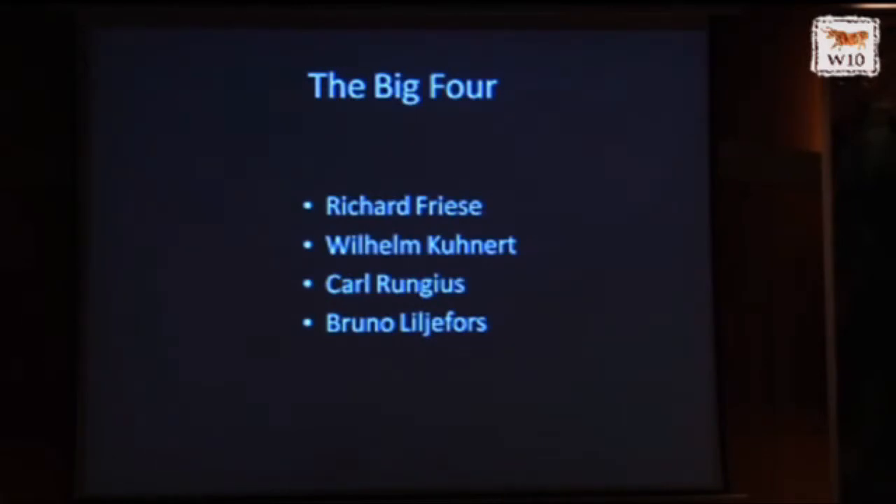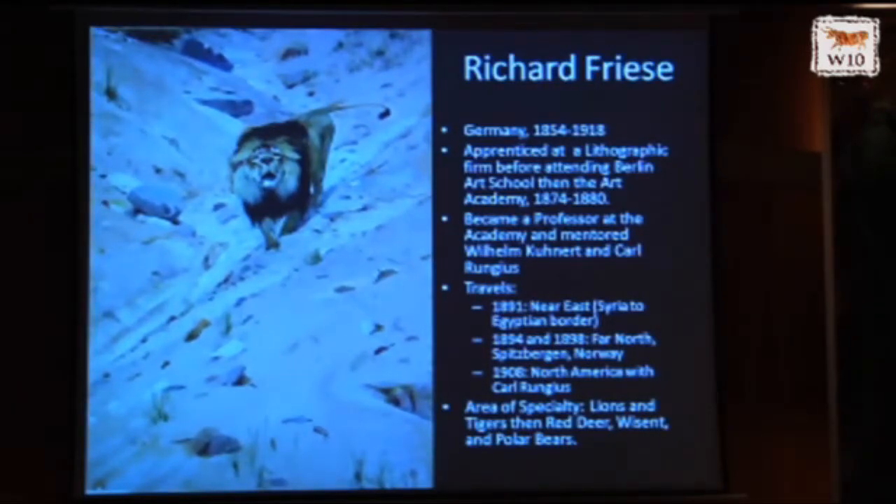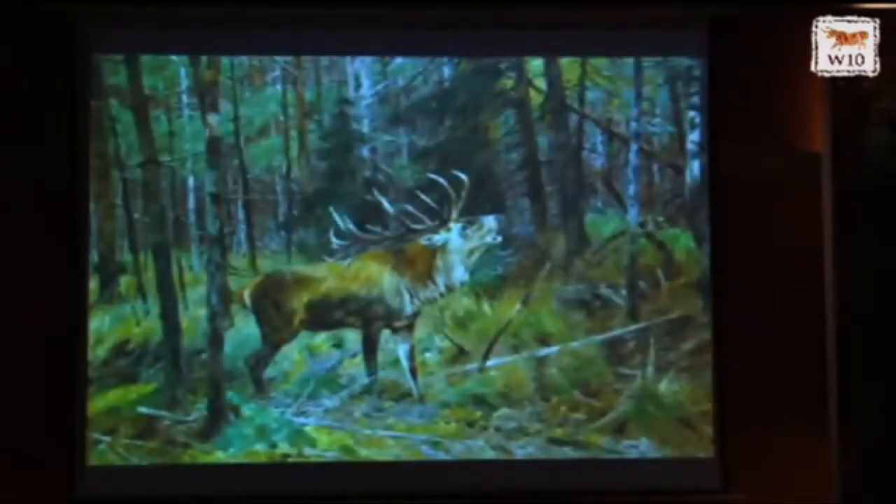You have what we call the 'Big Four' — four artists who changed the way wildlife art has been created: Richard Friese, Wilhelm Kuhnert, Karl Rungius, and Bruno Liljefors. Friese was from Germany and traveled to the Near East, to the far north, to Spitsbergen, Norway, and to North America once with Karl Rungius. His specialty was lions and tigers, but the paintings he's most valued for now are the animals he saw in the wild: polar bears, bison, and red deer. These are paintings done 100 to 120 years ago, and these incredible animals remain of interest — we still love those images.